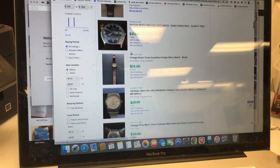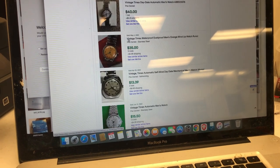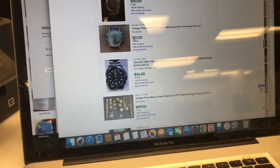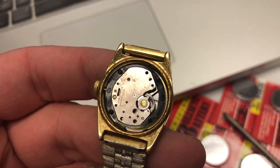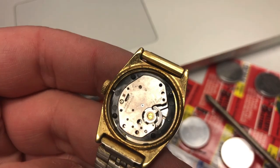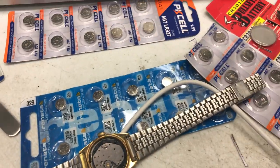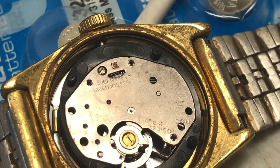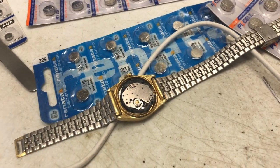I used Google Lens to find it and found the same exact watch listed for $65 — and that was shipping from the UK. So maybe this watch, if it works — who knows if it works — could be worth around that. It's cool to look at with the winding mechanism. It says Mexico and something jewels, and unadjusted. It's kind of dirty. I'll clean it up and probably tomorrow in the video we'll have an idea of what it's worth.